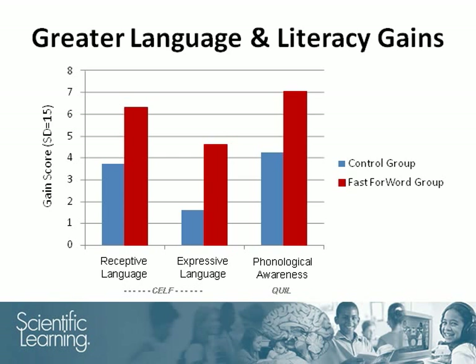Scores from the test battery were combined for statistical analysis. The results showed that on average, the students who used Fast ForWord made significantly greater language and literacy gains than the students who did not. These results suggest that using the Fast ForWord products strengthened the students' foundational skills and better positioned them to benefit from the classroom curriculum.